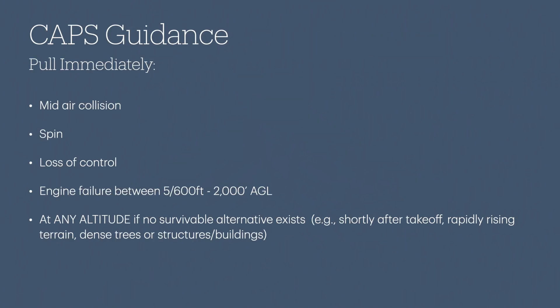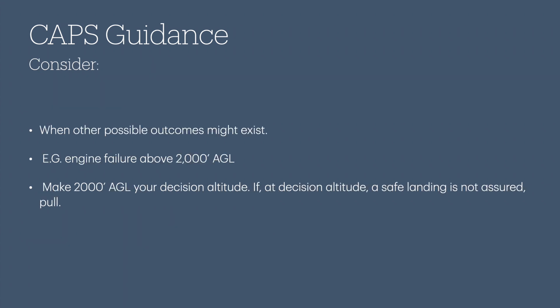The pull immediately category includes scenarios such as mid-air collision, spin, loss of control, an engine failure between 500 to 600 feet and 2,000 feet AGL, or an engine failure at any altitude if no survivable alternative exists — for example, shortly after takeoff with rapidly rising terrain, dense trees, structures, or buildings. Under the category of consider pulling are scenarios where other possible outcomes might exist, or when you have time, such as an engine failure above 2,000 feet AGL.